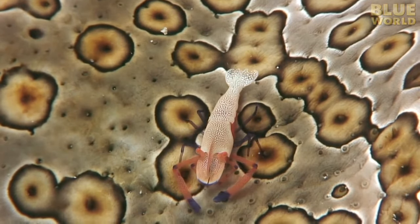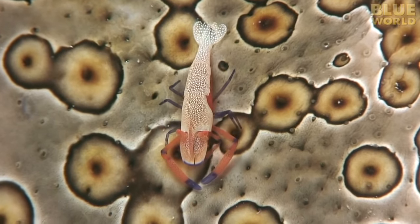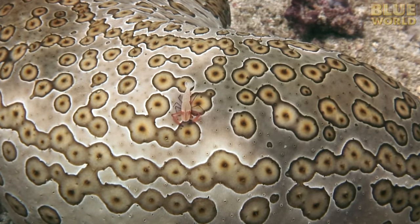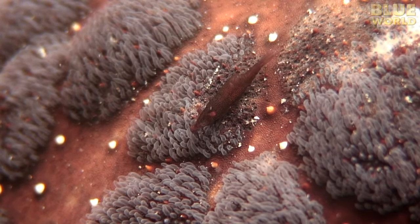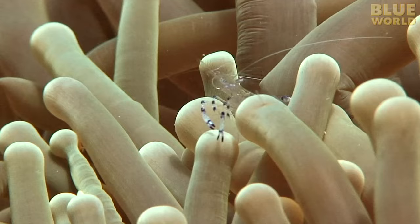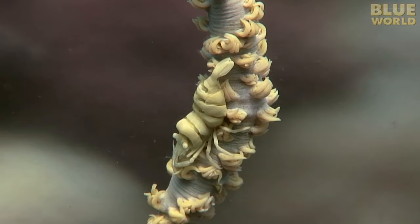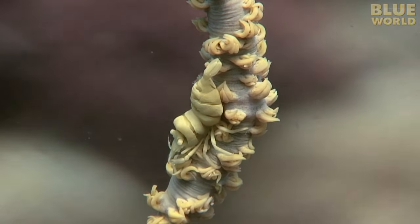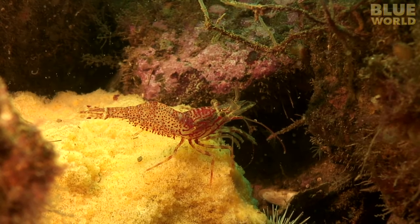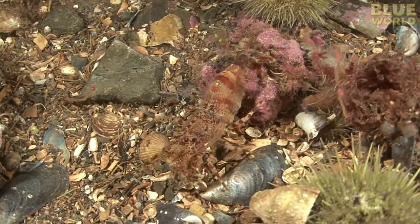In the ocean, perhaps the animals most commonly involved in symbiotic relationships are shrimp. Shrimp are found associated with sea cucumbers, sea urchins, sea stars, crinoids, nudibranchs, anemones, coral — you name it, they're everywhere. Why? Because they make great snacks. Fish love to eat shrimp, so shrimp need to be clever to keep from becoming lunch.